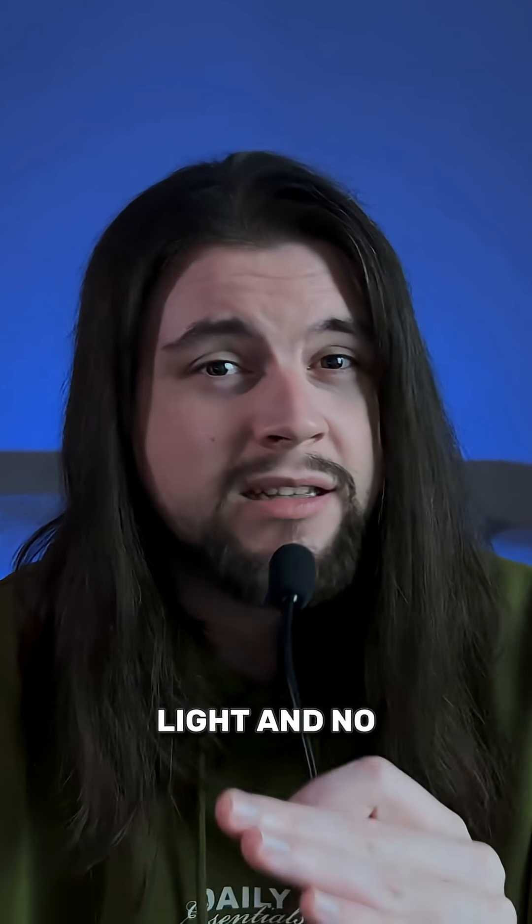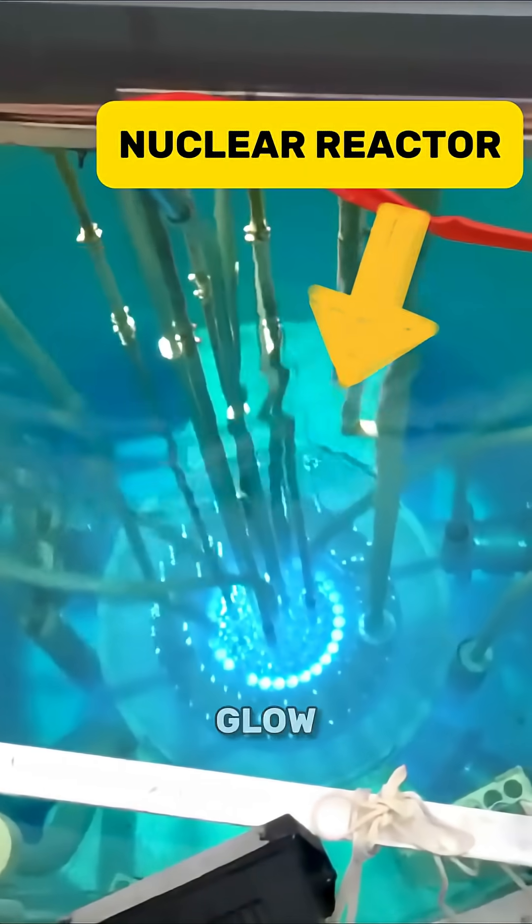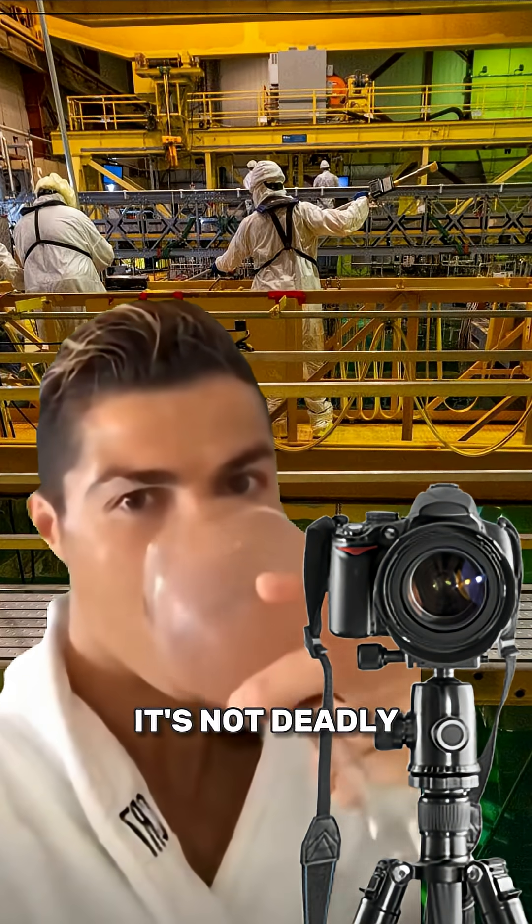This is faster than speed of light and no, it's not clickbait. I think you've seen similar videos with that blue glow. Don't worry, the cameraman survived — it's not deadly radiation.